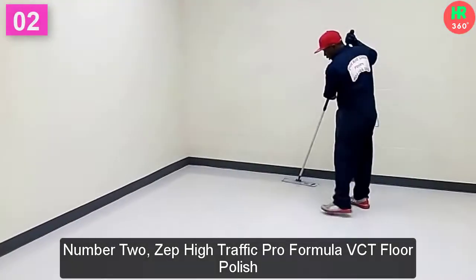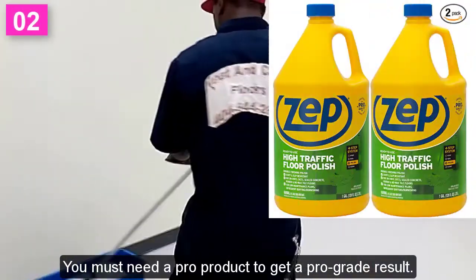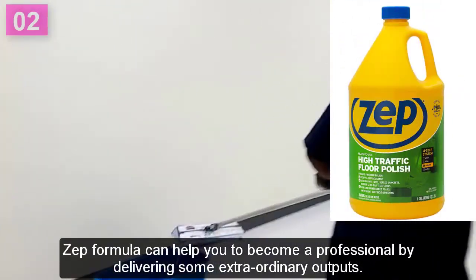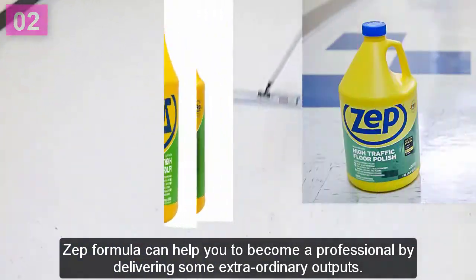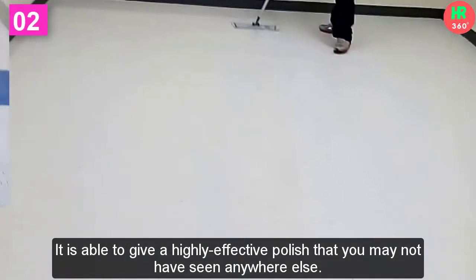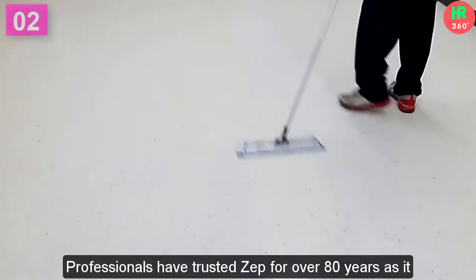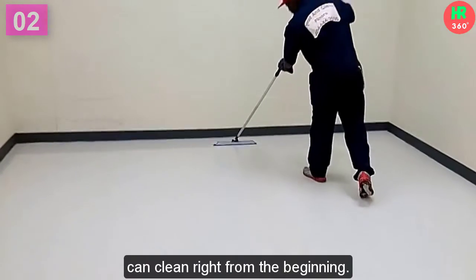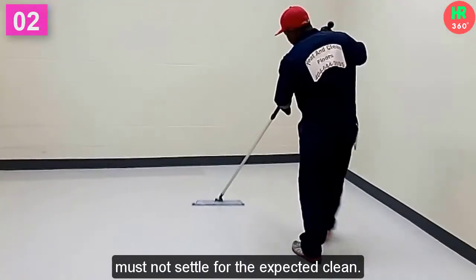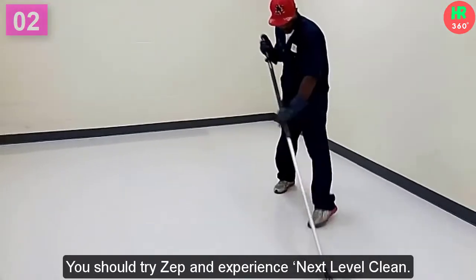Number 2: ZEPP High Traffic Pro Formula VCT Floor Polish. You must need a pro product to get a pro-grade result. ZEPP Formula can help you become a professional by delivering extraordinary outputs. It is able to give a highly effective polish that you may not have seen anywhere else. Professionals have trusted ZEPP for over 80 years, as it can clean right from the beginning. The primary fundamental of this company is that you must not settle for the expected clean.